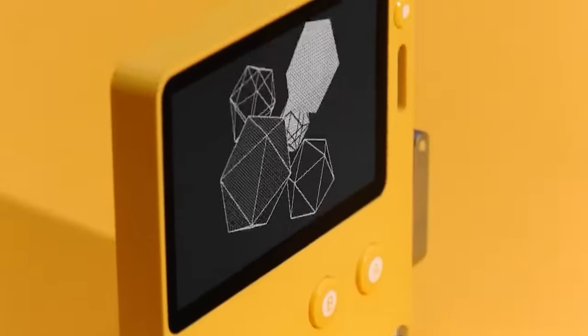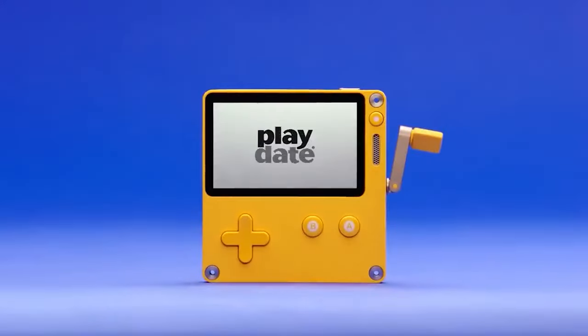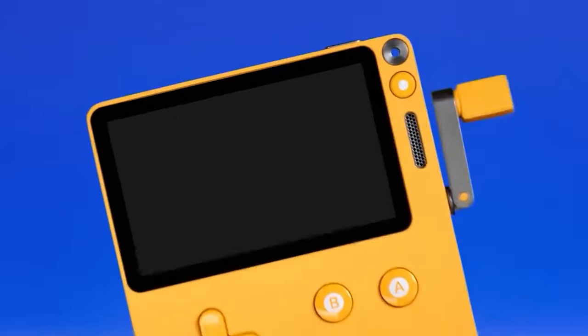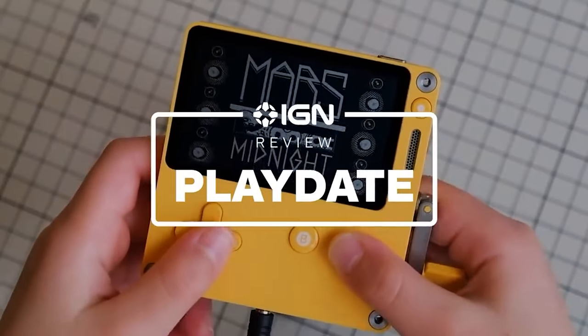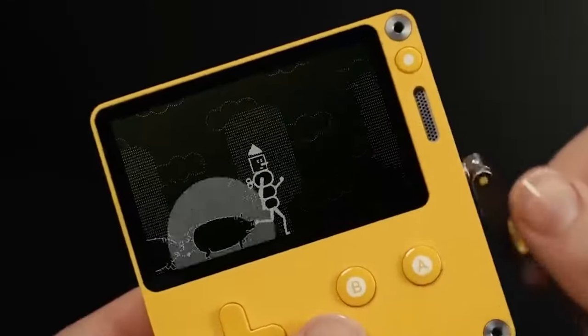To create something really new and outstanding in the world of games consoles, you have to either spend a fortune or develop a truly strange and unusual product. This company decided to build a games console that looks like nothing else in this world. To play, you literally need to turn a small crank handle on one of its sides. The new console is a square yellow gadget small enough to put on your palm, with a design dominated by simplicity and minimalism — but the Playdate looks really great.